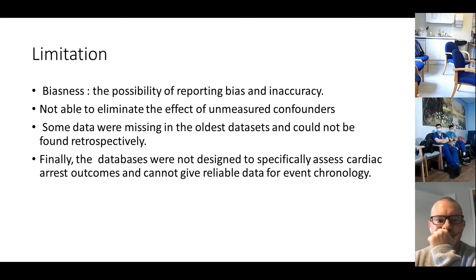This was a multicentre study and one of the biggest done on cardiac arrest and mortality related to intubation. Limitations include possibility of reporting bias and inaccuracy, inability to eliminate effects of unmeasured confounders — such as whether the patient was on NIV before intubation or whether intubation was delayed for a trial of NIV — some missing data in the oldest datasets, and that the databases were not designed specifically to assess cardiac arrest outcomes and cannot give reliable data for event chronology.